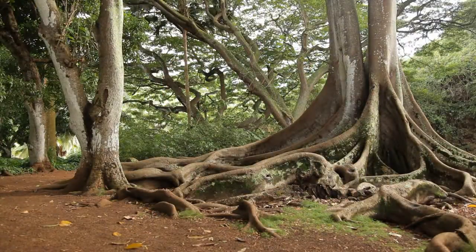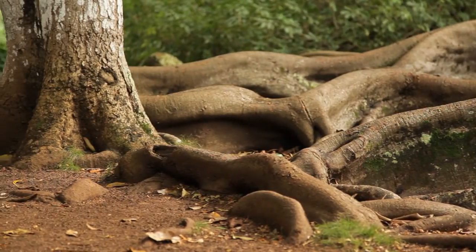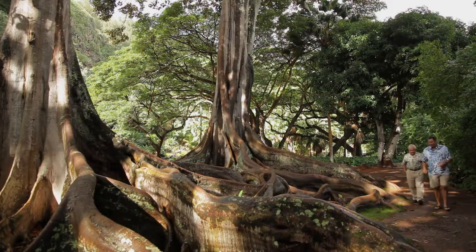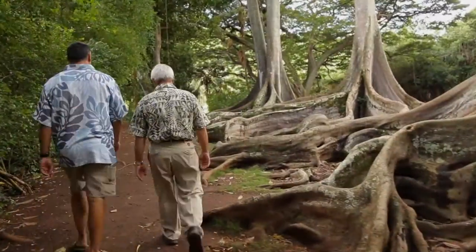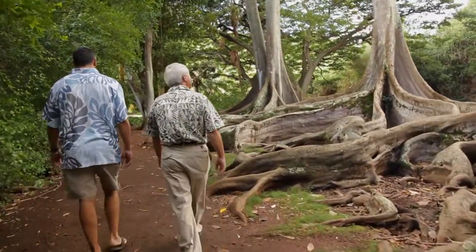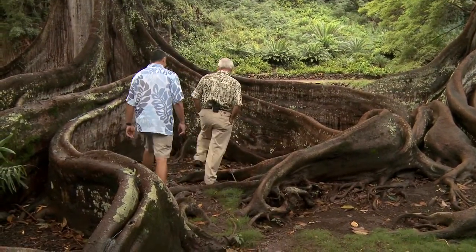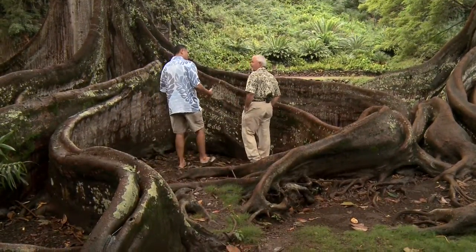What makes them so invasive, of course, are these roots. You can see they've taken out a mango tree here, taking out another one down there. But we use them to the best of our advantage.